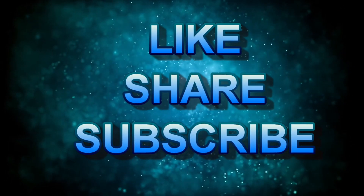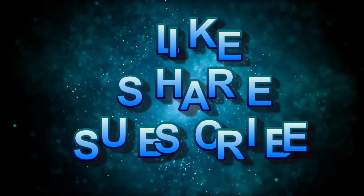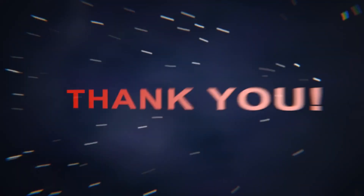If you like this video, please don't forget to like, share with your friends, and subscribe to my channel. Press the bell icon for notifications and please comment below. Thank you!